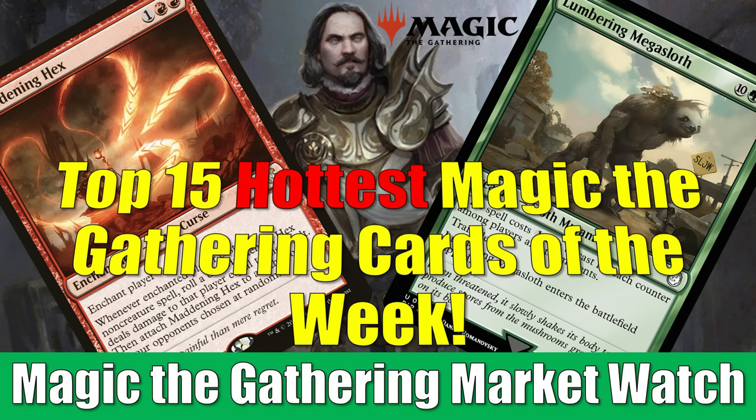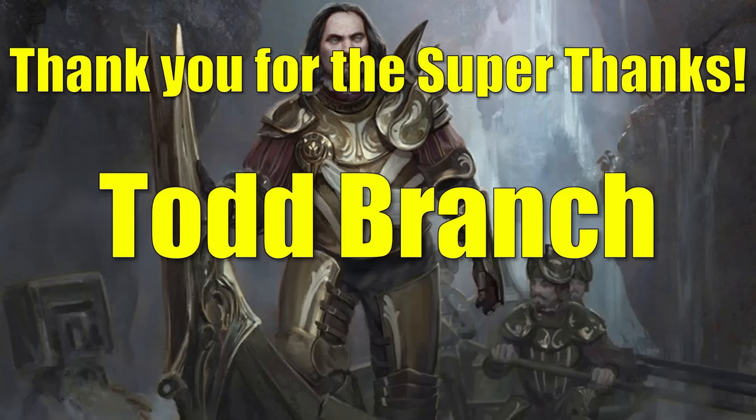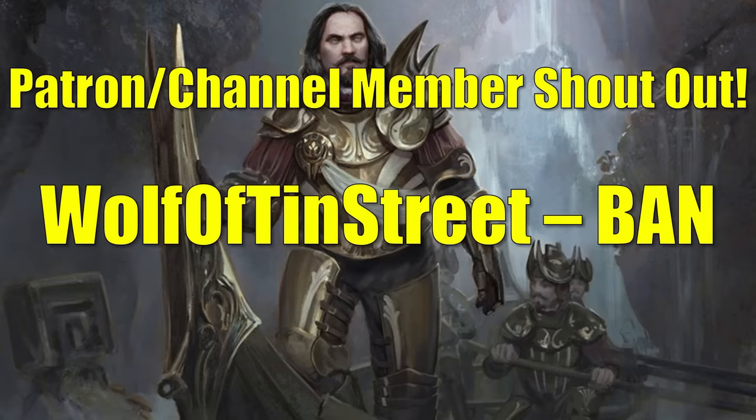I want to say thank you to one of the viewers who gave a super thanks tip for last Tuesday's video, and that is Todd Branch. Todd, thank you so much for the very generous tip. Todd's also one of our gold patrons — thank you for all the support. We couldn't do this without viewers like yourself. I also want to thank one of our gold patrons, Wolf of Tin Street. Wolf has been a gold patron for quite some time, and it really helps the channel. Thank you so much, Wolf.